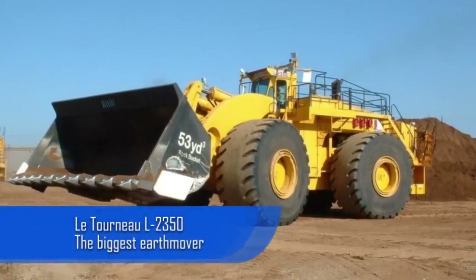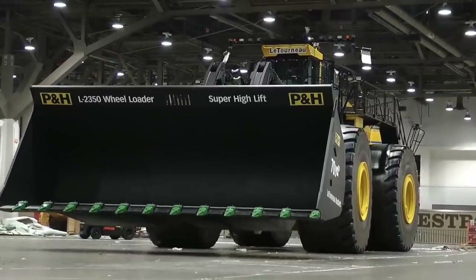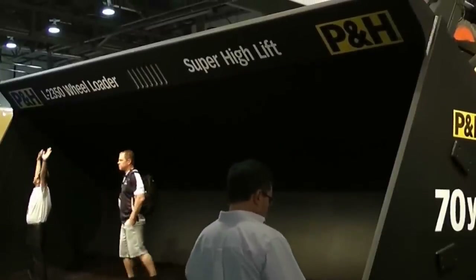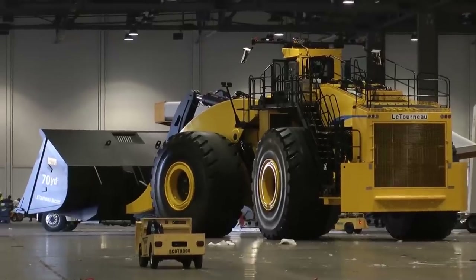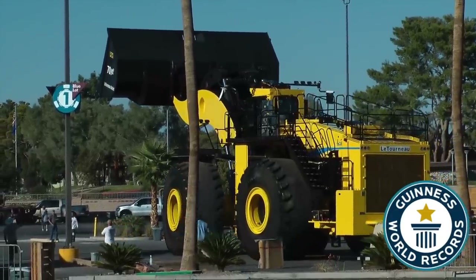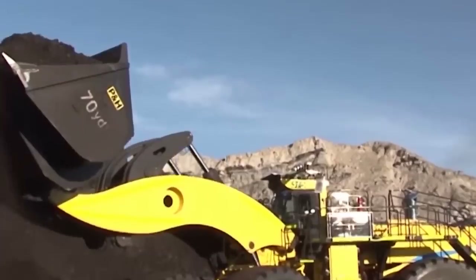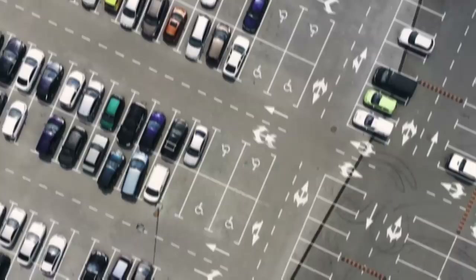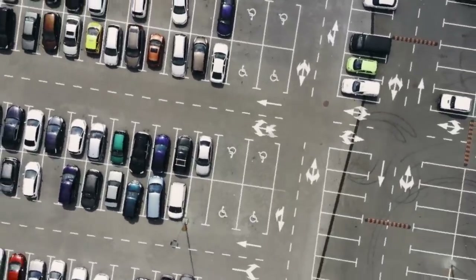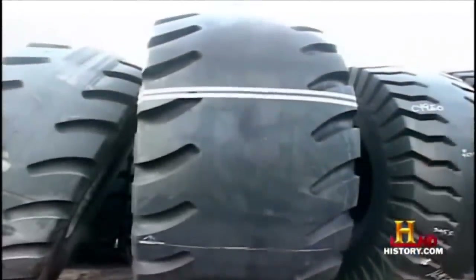The LeTourneau L2350 is another monster machine and one that photos cannot do justice. According to the Guinness World Records, this is the biggest earthmover ever built. It can lift earth and other things to incredible heights and has a load capacity of around 80 tons — that's something like 30 cars. Even its tires are gargantuan, standing at 13 feet tall and 5 feet wide.